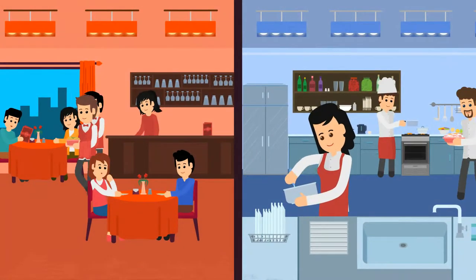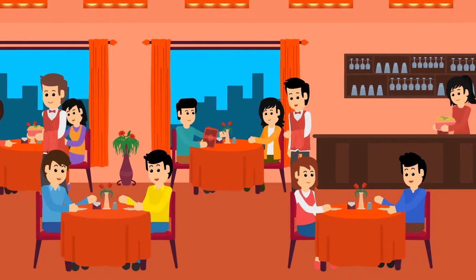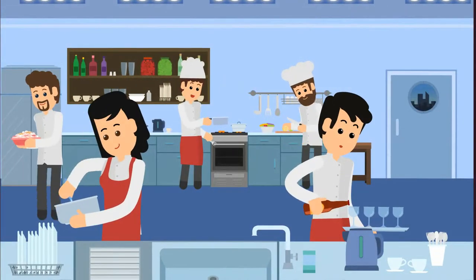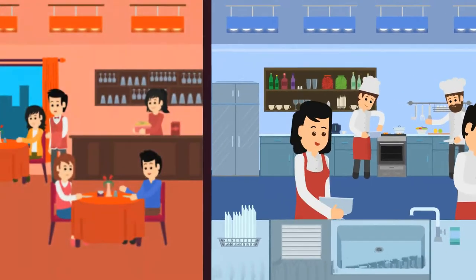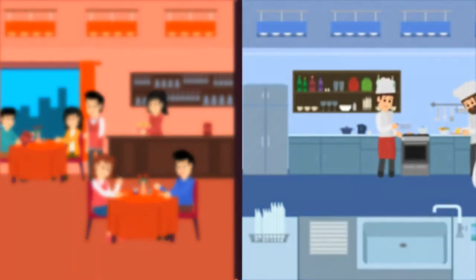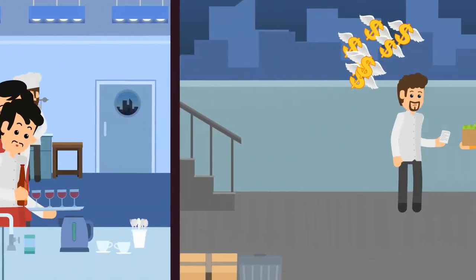Running a restaurant is a two-stage story. Front stage is where your customers eat delightful food, and backstage is where your staff prepare that food and manage restocking of supplies. To make profit, you need to have a clear picture of both these processes — how the money is coming in, and how it's going out.